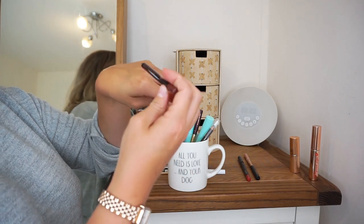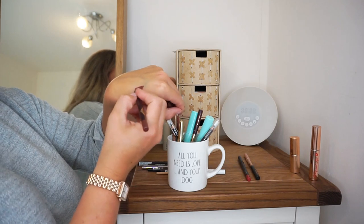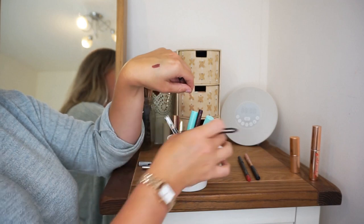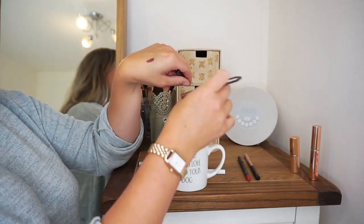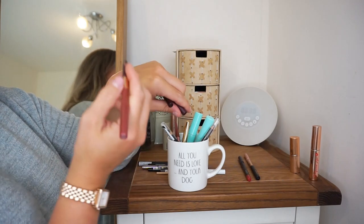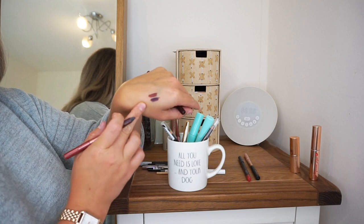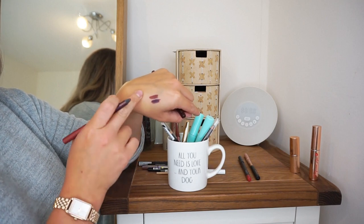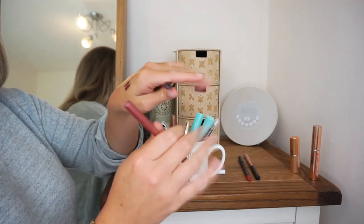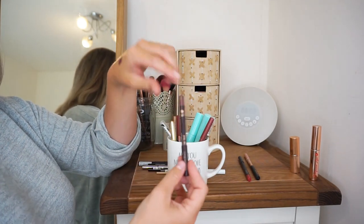This is the eyeliner from Charlotte Tilbury in Pillow Talk. This is very similar to one end of my Mesmerising Maroon, but I've never actually compared them side by side — and no, there is actually quite a big difference. The Maroon one is way more purple and the Pillow Talk one is definitely more of a brownie pink. So since they're different I'll have to keep them both.